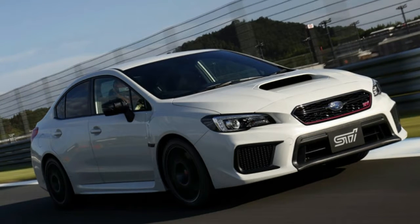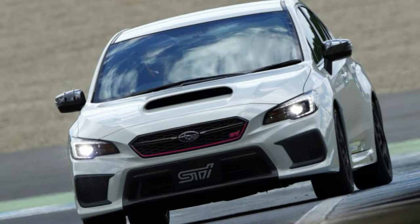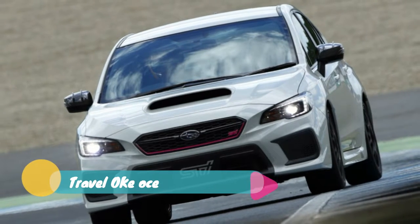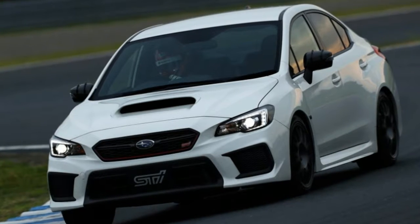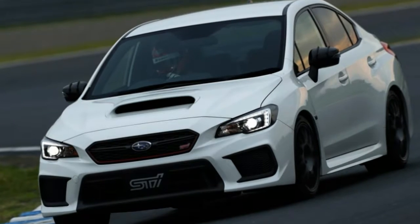Subaru is releasing yet another special high-performance WRX STI that's only for its home, Japan. This time it's a variant of the WRX STI Type-RA called the Type-RA-R. Though it looks very similar to the version we get in the US, it has some key differences.